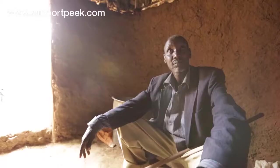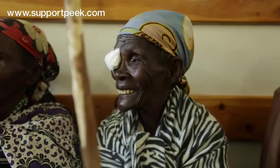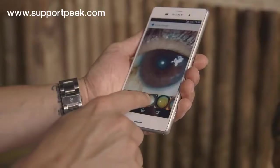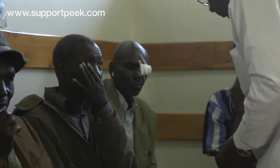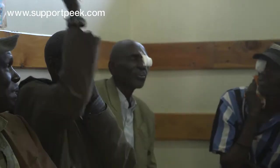Peak Retina isn't available now and can't be until we reach our target. You can help bring Peak Retina to life by purchasing one for yourself or someone else at supportpeak.com. We all want patients like Philip to be found and treated.